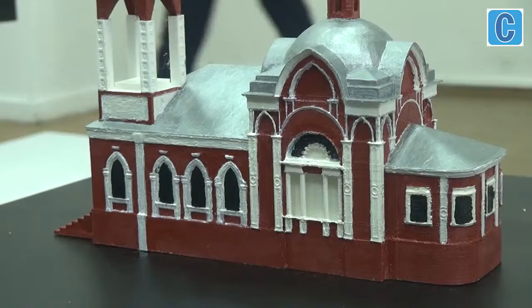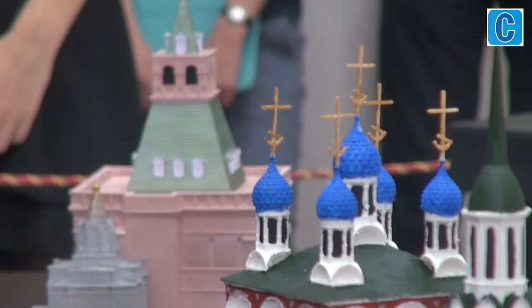Among the 3D printed models made according to existing drawings, one can see the Eliyansky and Varvarsky gates of the Kitai-Gorod wall, Nikola the Wet Church, Nicholas the Wonder Walker's Cathedral of the Grand Cross, and the Standard Merchants House.